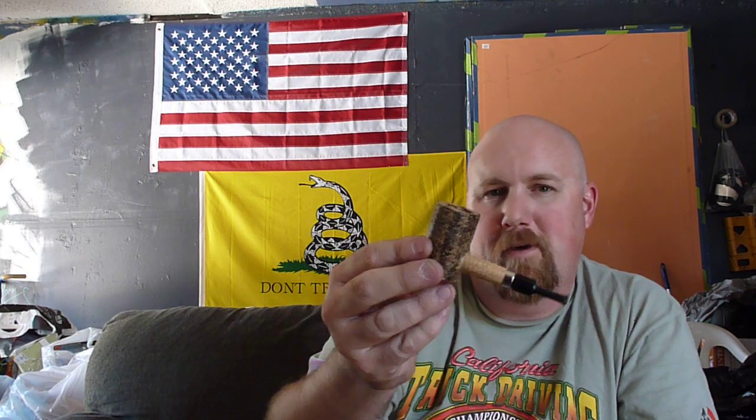Thanks for watching — just a quick unboxing on some stuff. Wanted to show off that new Dagnar cob. I'm sure it'll smoke good. Later, YouTube pipe community.